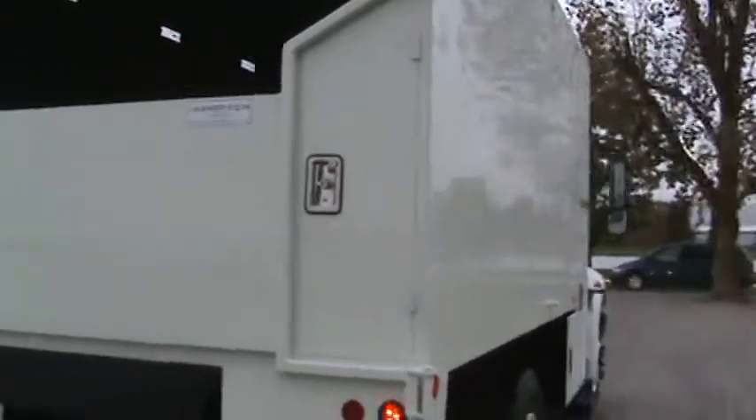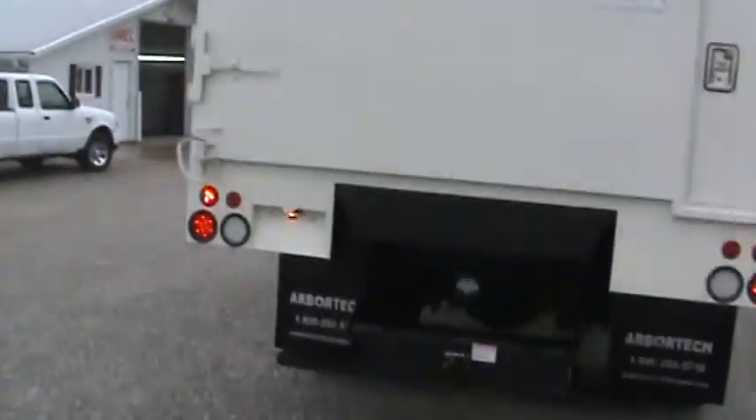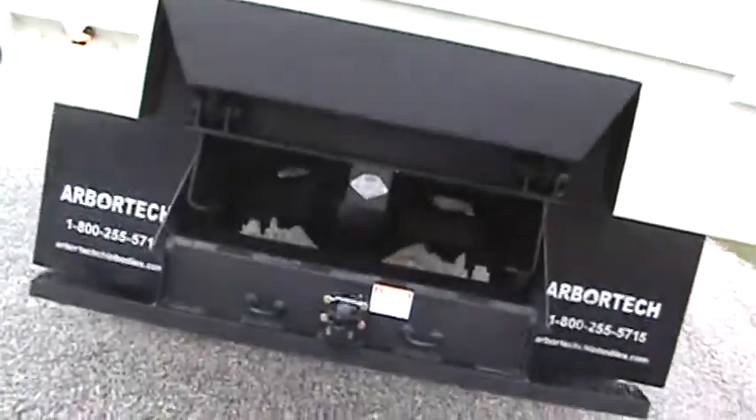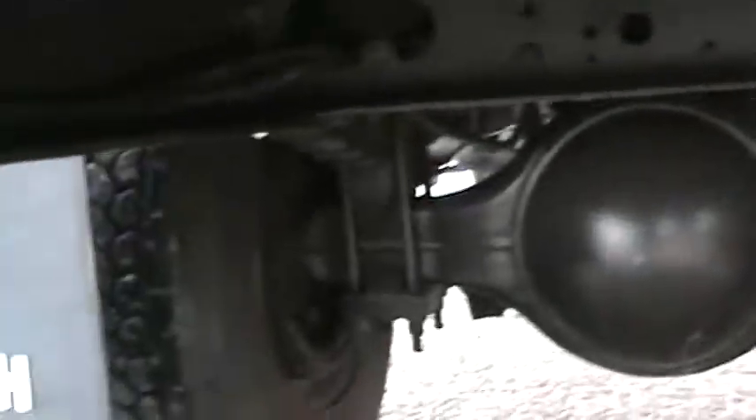There's the new 14-foot Arbortech body — just got back with it. Strobe lights across the back, everything's all LED. Got your brake light and brake controller here. See up underneath — brakes are like new, clean underneath.